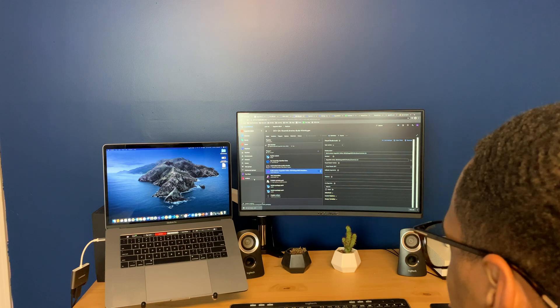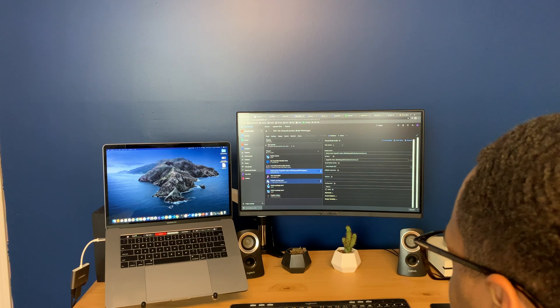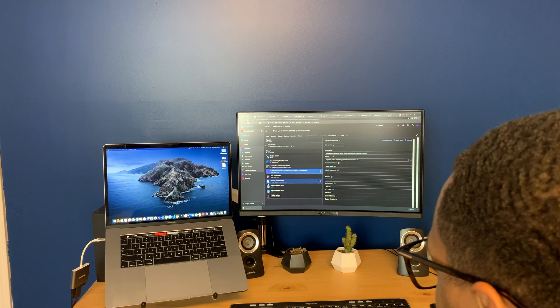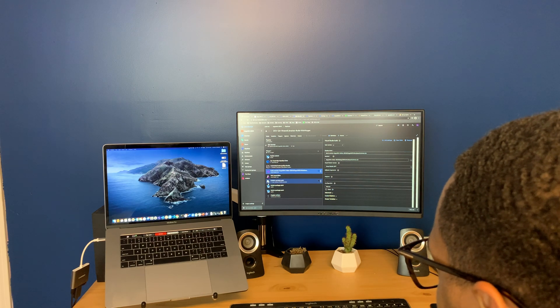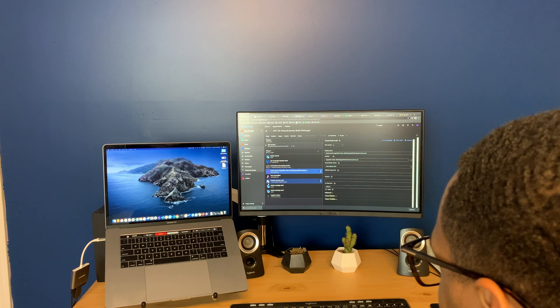Speaking on priorities, I actually got stuck on a support task this morning. I'm helping one of our security engineers build out a release pipeline for one of our app services so we can test out some security tools within the pipeline.